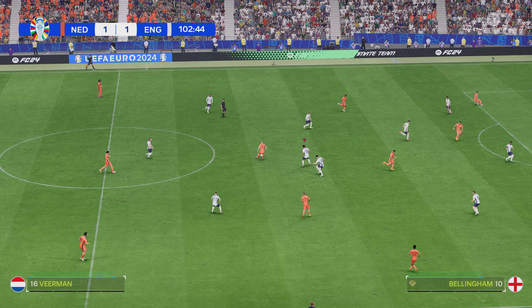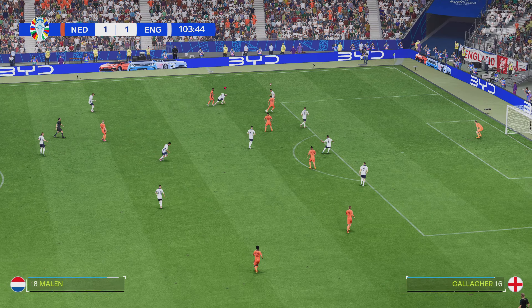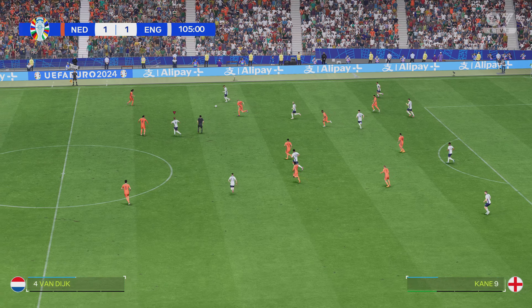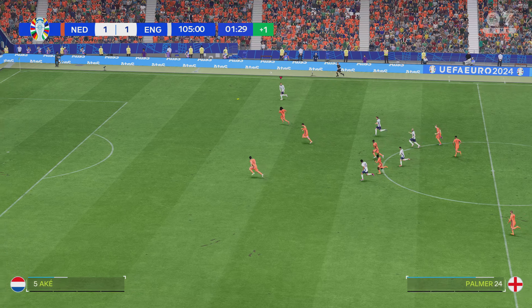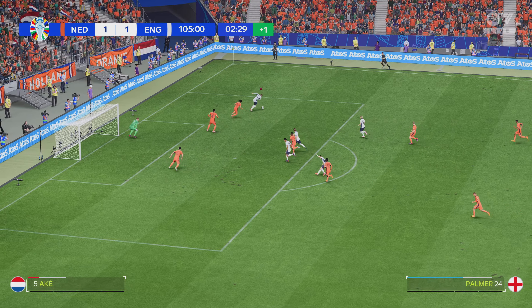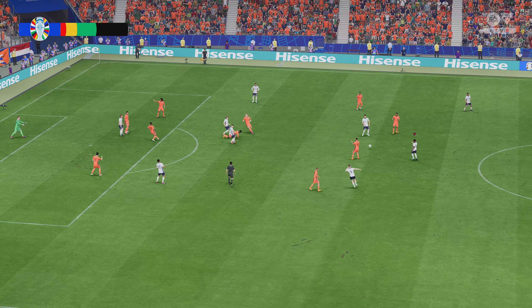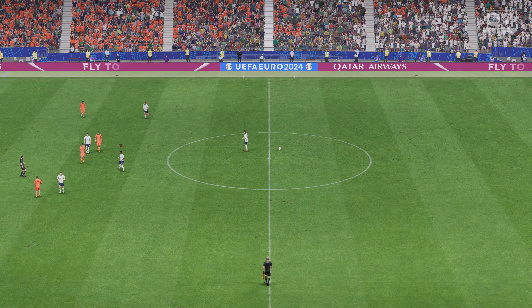Wijnaldum now. He'll be breathing a sigh of relief. One minute of stoppage time — that's what the officials have said. Good through ball. Well, they've given him too much space. Happy to shoot, and danger still. And the first period of extra time comes to an end — still level here.